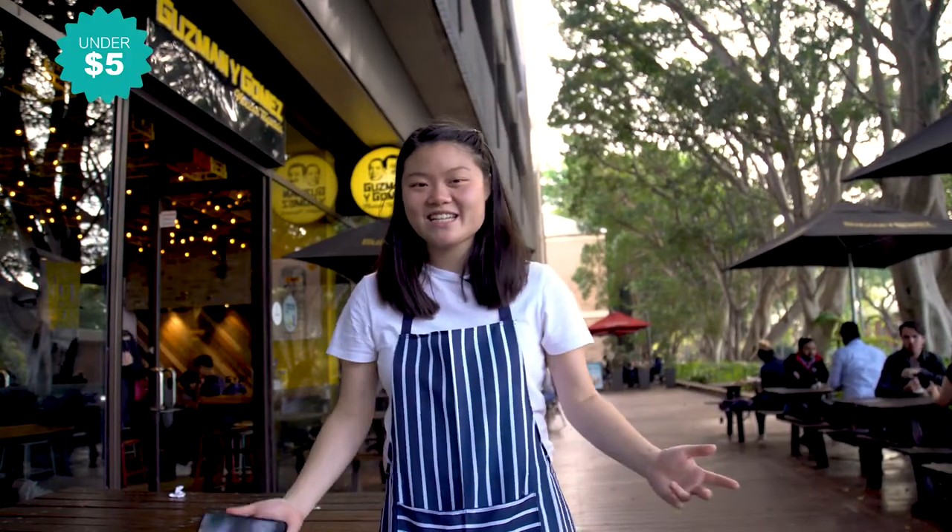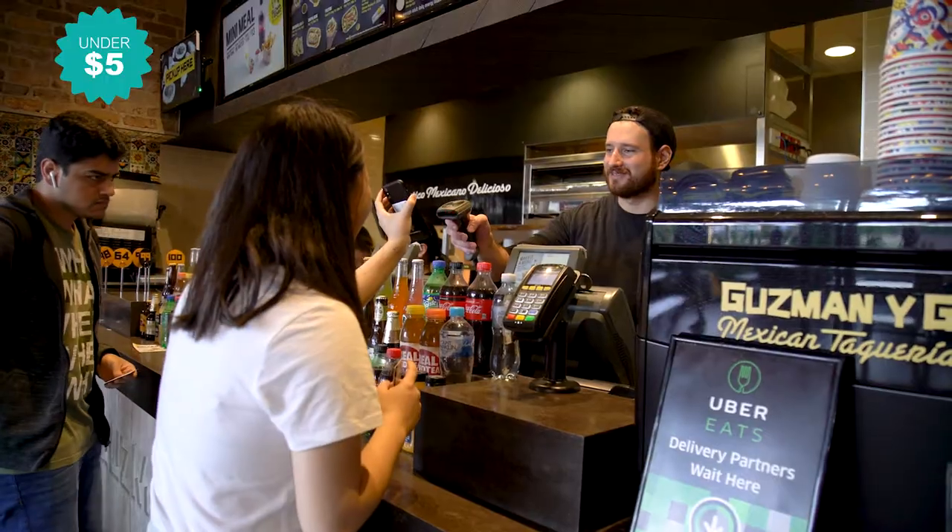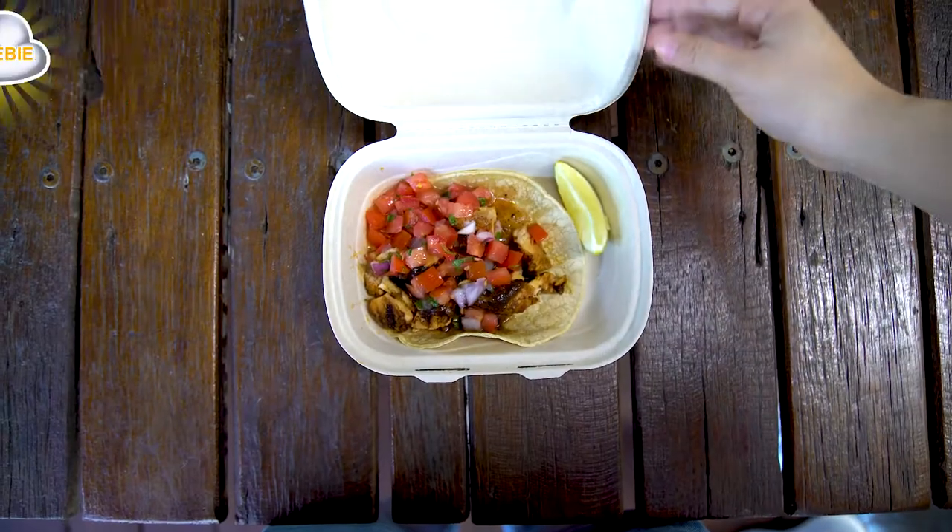Another great deal for under $5 is GYJ's Soft Tacos. And this might be cheating a little, but if you download the app, you'll get a free burrito as well.